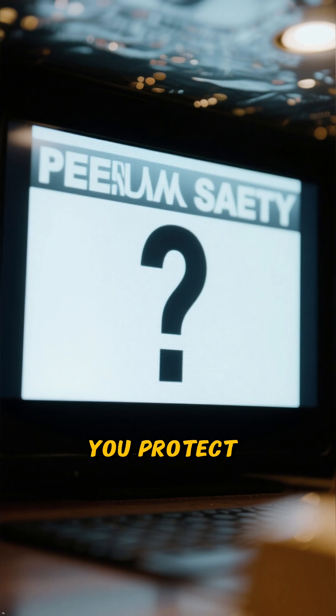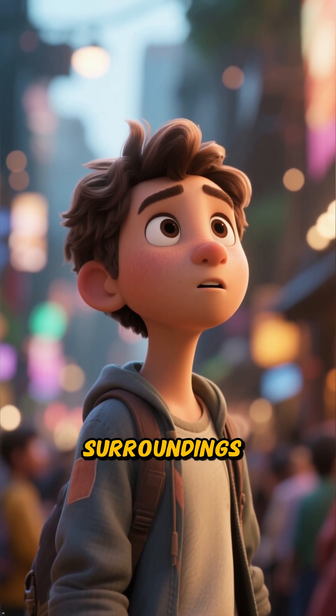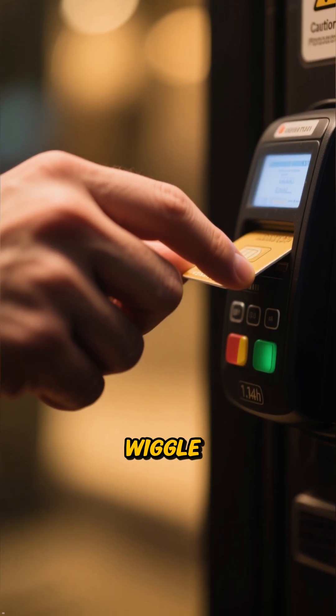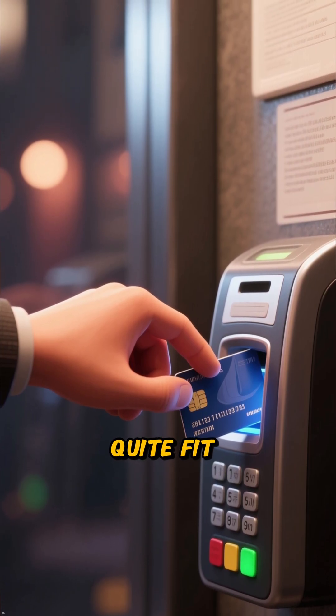So, how can you protect yourself from these invisible pickpockets? First, always be aware of your surroundings. Before using an ATM or gas pump, give the card reader a little wiggle. If it feels loose, flimsy, or looks like it doesn't quite fit, don't use it.